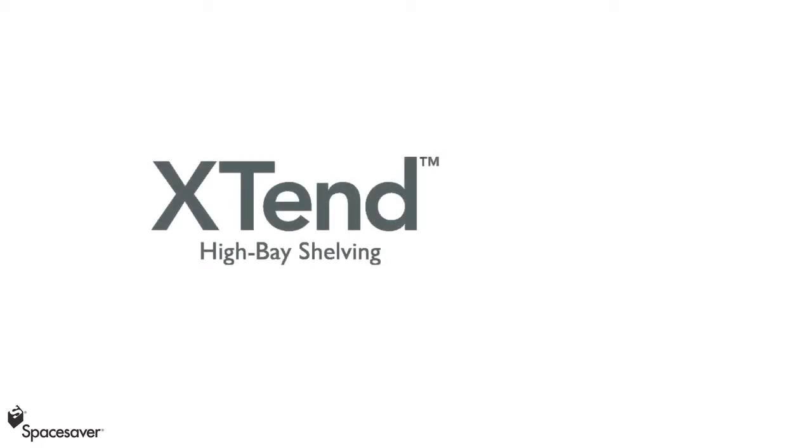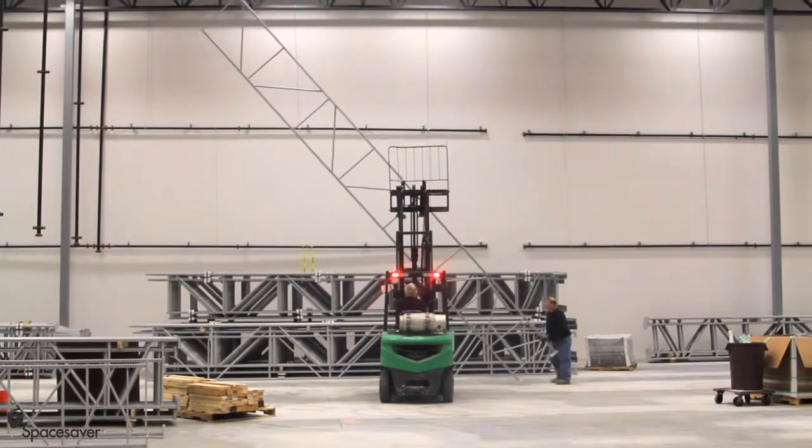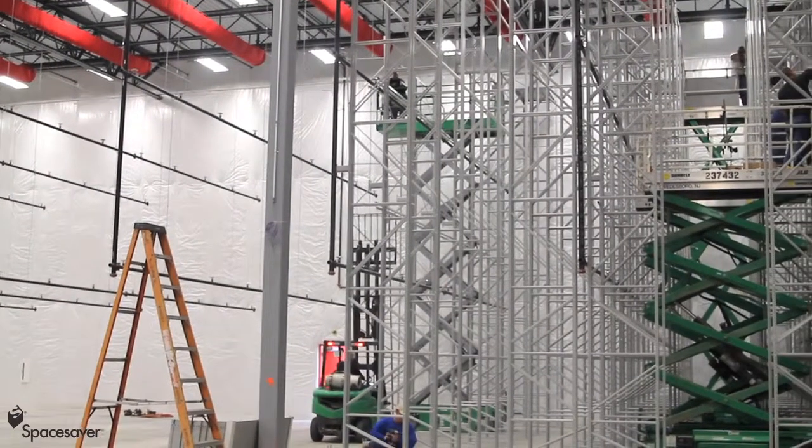The Space Saver Xtend system makes large-scale storage of archival materials economical, reliable, and safe. Intelligently designed and built for maximum storage density of library collections, archival records, evidence, and other rarely accessed materials.